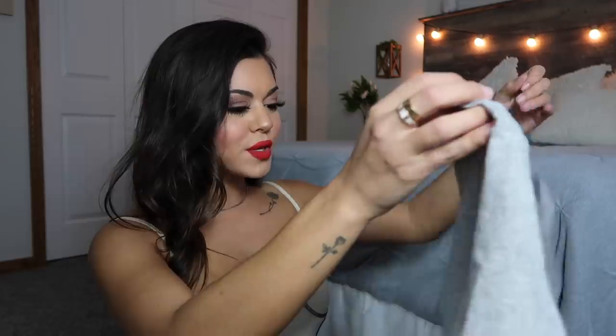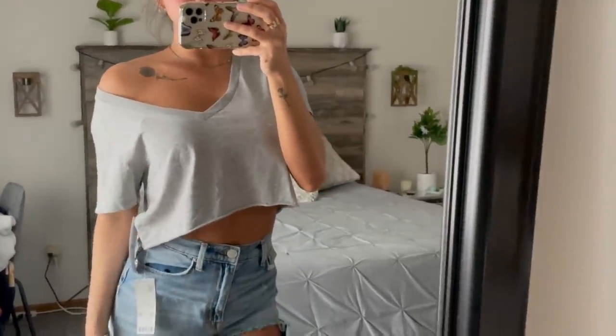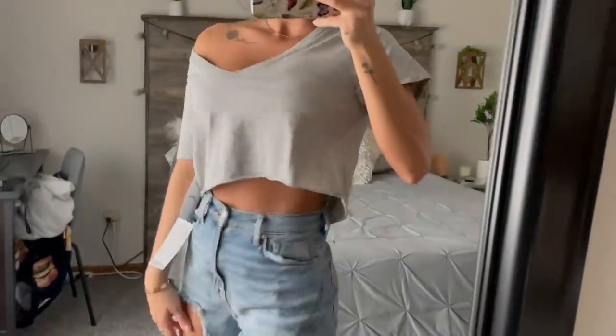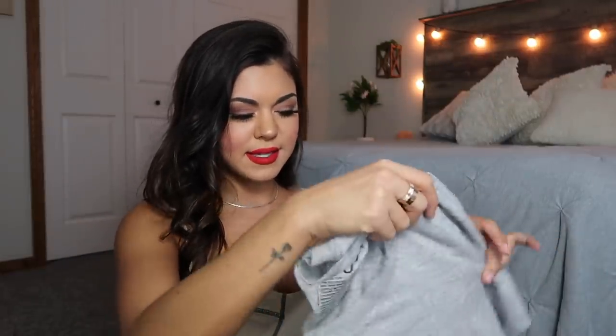Next up, this is cute and cozy with some leggings. It's just this gray off-the-shoulder top — or you don't have to wear it off the shoulder, you could just have it be a very v-neck. But I like wearing it off the shoulder. It is very cropped, super thin. I like this even for working out with a sports bra under it because it's flowy. This is like my lounging around the house outfit — actually no, I'd wear that out.